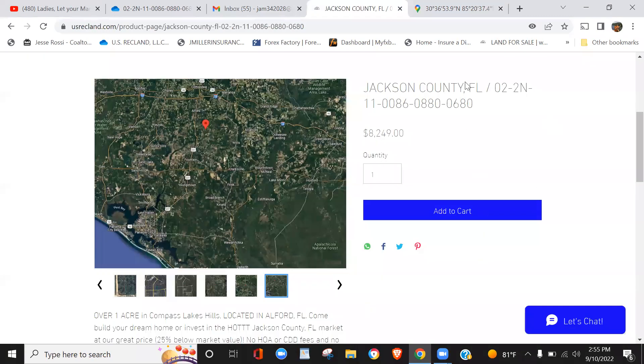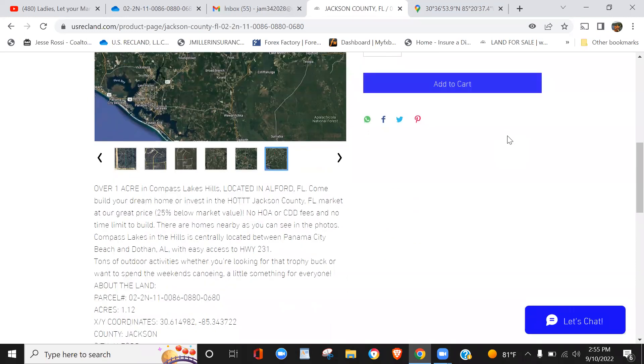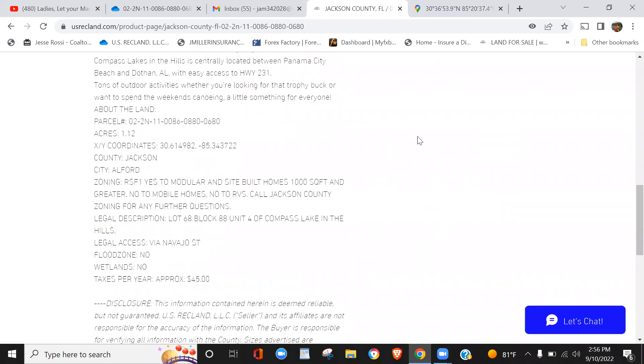Again, here's your lot — it's in Jackson County, Florida, in the city of Alford, Florida. We're asking $8,249 for the lot, and it's over an acre for that price — 25% below market value. Feel free to check out sold items on Zillow for yourself as an example. We try to offer you the best discount on land we can. 1.12 acres for that price is not going to last long. Do your due diligence, contact the county — no flood zone, no wetlands. These are ready for your modular home or site-built home, minimum 1,000 square feet. A thousand square foot is basically a tiny home — most standard single-family dwellings are over that, so it won't be difficult.